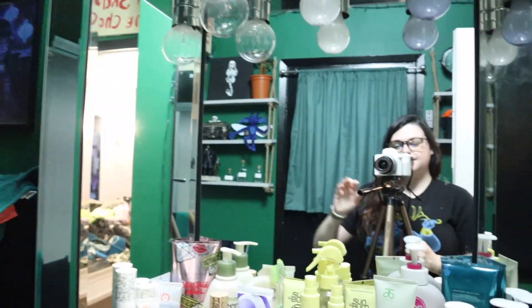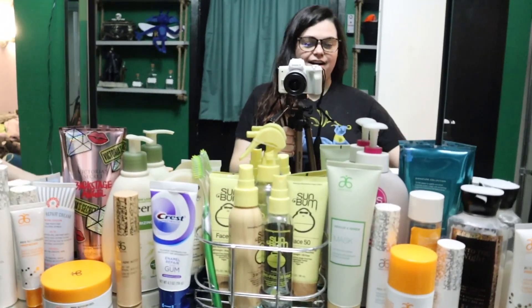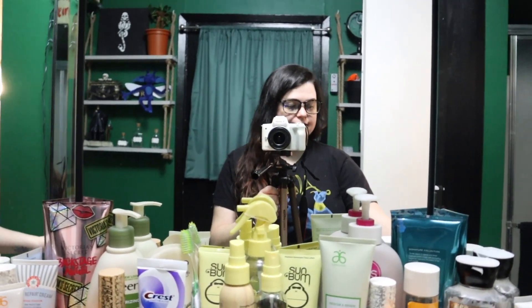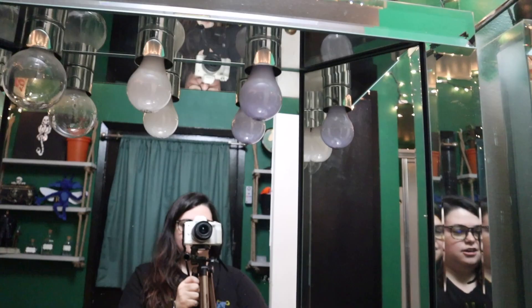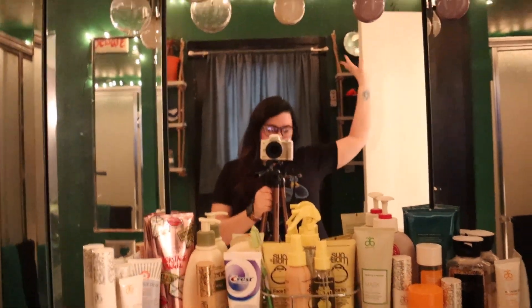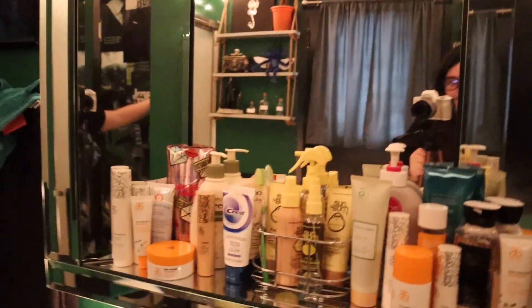First stop is going to be here in the bathroom. Hi guys! I love to set the ambiance, set the mood when I'm going to take a pampering shower, so I like to turn on my twinkly lights, turn off the big light — and look at that, look how beautiful. Let me shut the door so you can really get it. Oh, look at that, such a vibe.